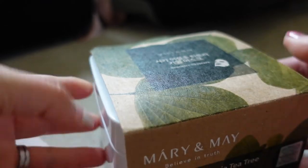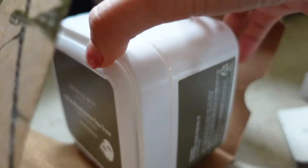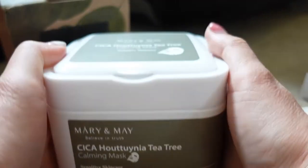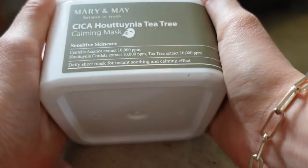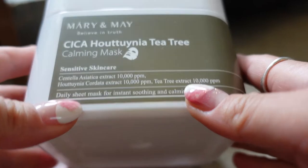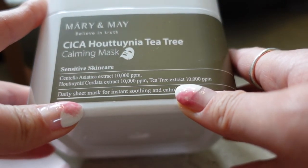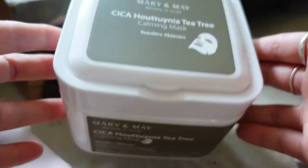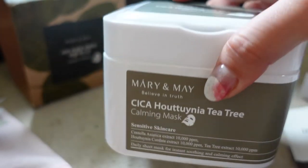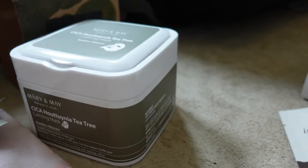I think most boxes contain 30 masks — kind of like one a month — but instead of single use they're in a tissue box format and you just pull out one sheet mask. They're heavily soaked in essence. This one is the centella and tea tree range, so they're daily sheet masks for reducing redness and soothing irritated skin — perfect for my skin type. I think these are going to be a much better alternative to single-use sheet masks.